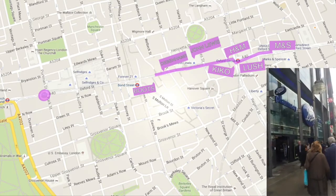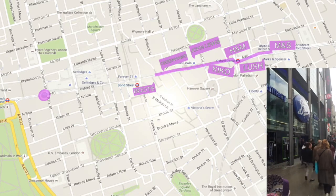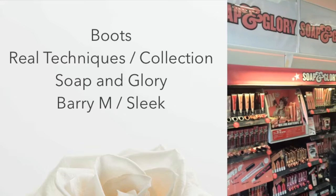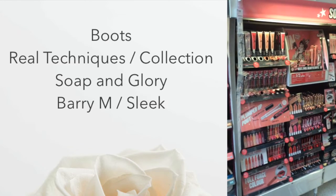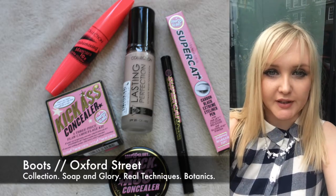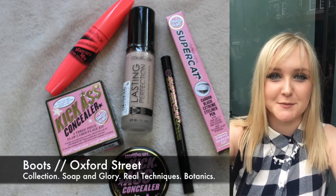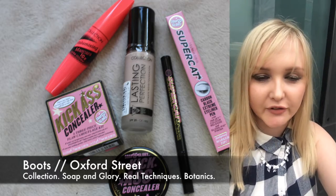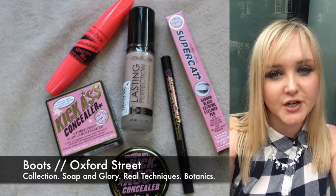It's Oxford Street — let's see what we can get in here! So Tash has left me and I'm doing this completely alone now, which is totally weird because I'm talking to myself in public. I've just been in Boots and got some Soap & Glory and some Collection products.